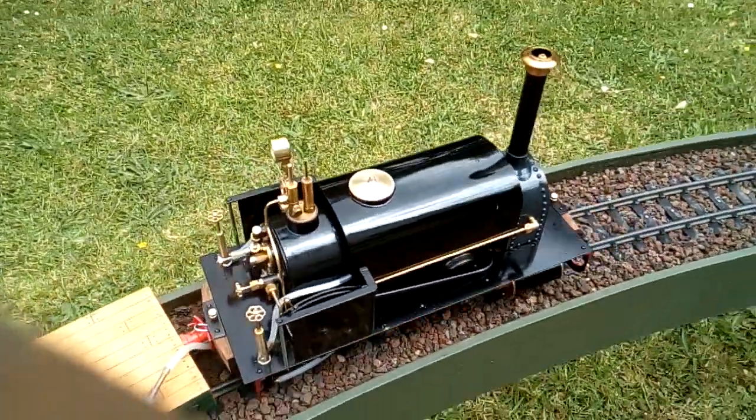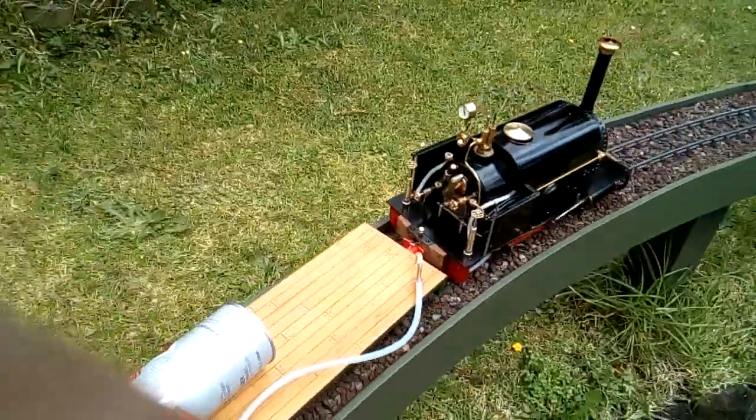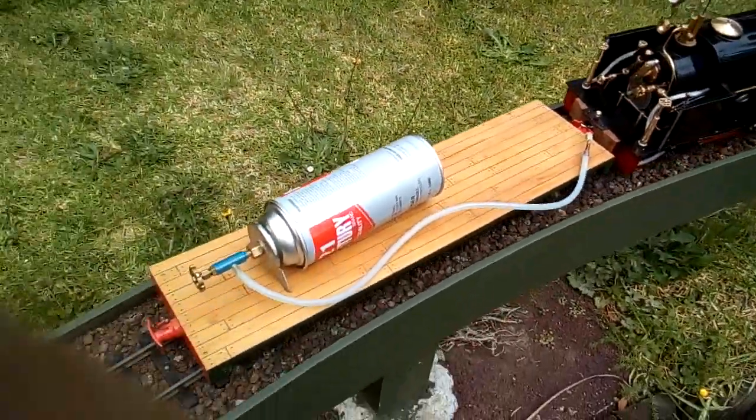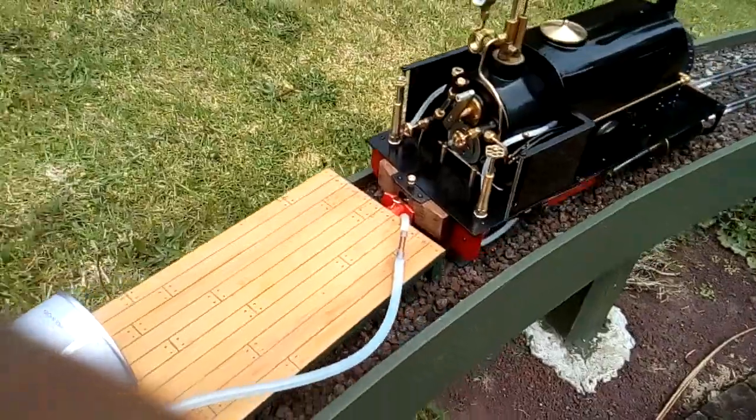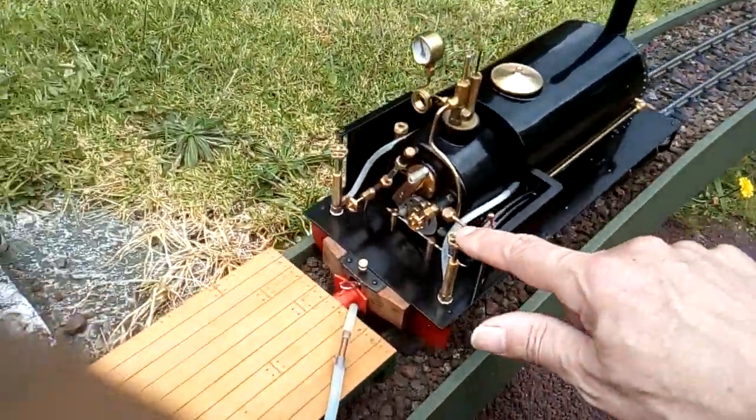The first ever run. It's very exciting. Just got the flat wagon here with the gas on the top. We're pumping on this side.